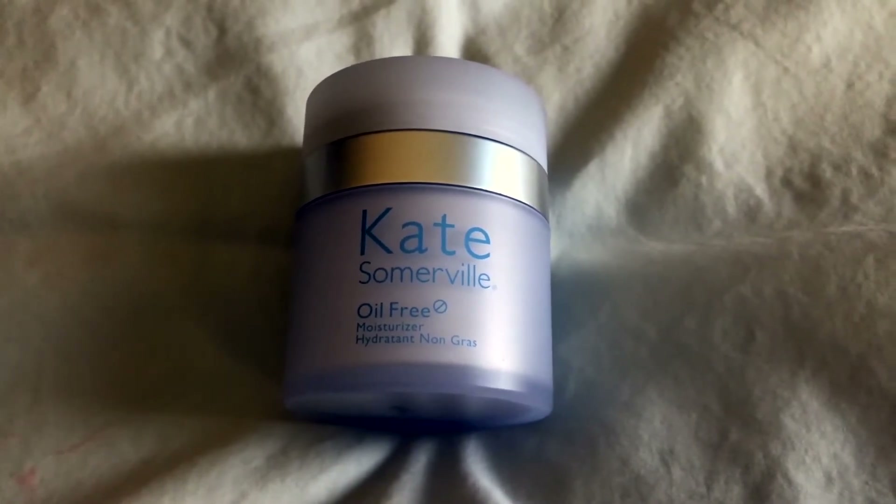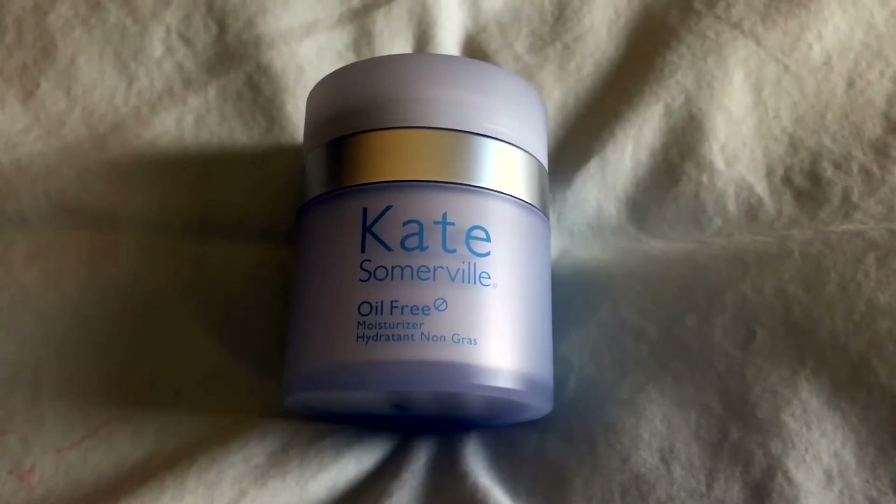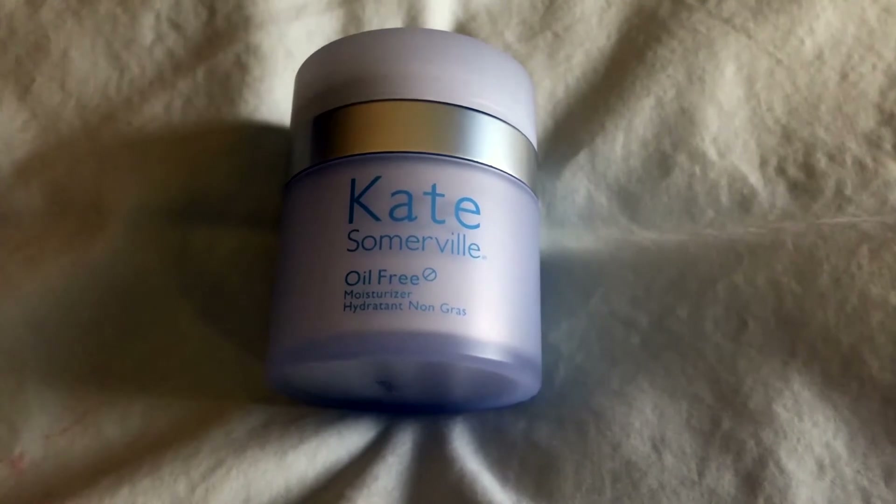I particularly like the oil-free moisturizer. It can tackle even the oiliest of skin — even my husband's. He gets pretty oily skin.